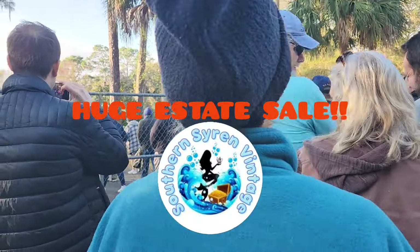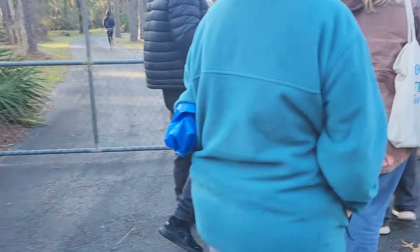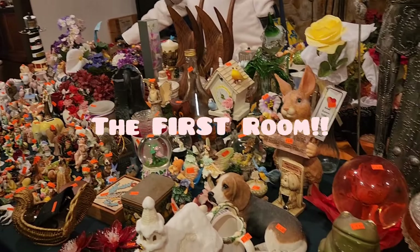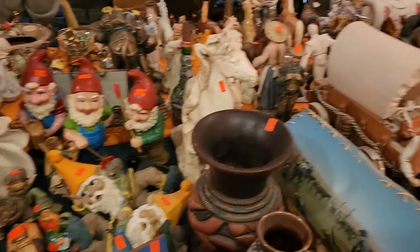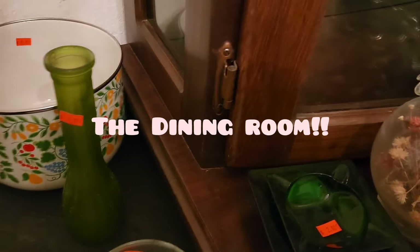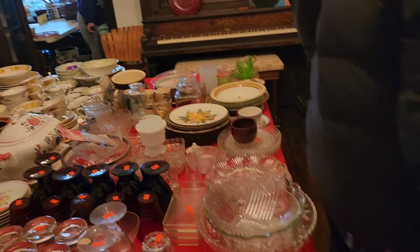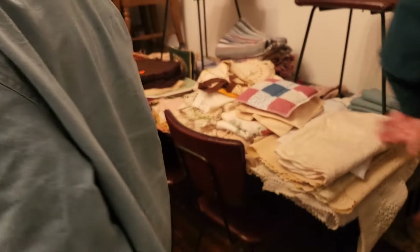Huge estate sale — look at this line, it goes all the way back. Let's go see what they got. The size is good but there are too many doorways, you can't figure out which way to go. All right, we're gonna go in here.